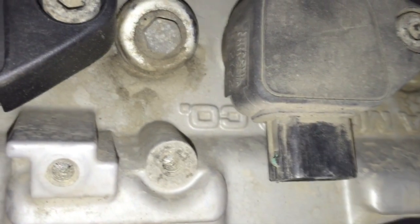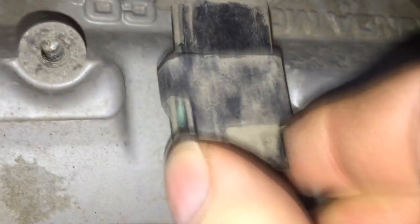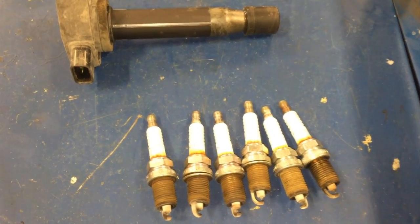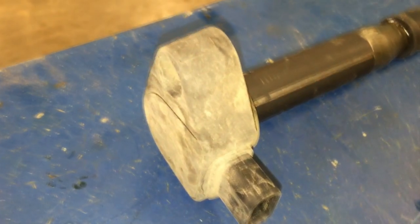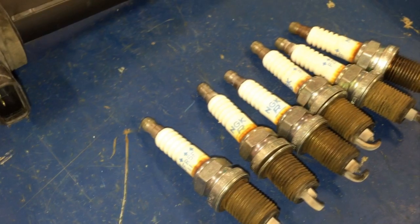The most common misfire problem affecting coil-over-plug Hondas is a faulty ignition coil. But first, you want to remove the plug and run a compression test on that cylinder to verify proper engine compression. And if you have access to a NOID light, go ahead and test the injector circuit for that cylinder as well. If no problems are found, I recommend replacing the ignition coil assembly and the spark plug in that affected cylinder, then clear your codes and confirm your repairs.